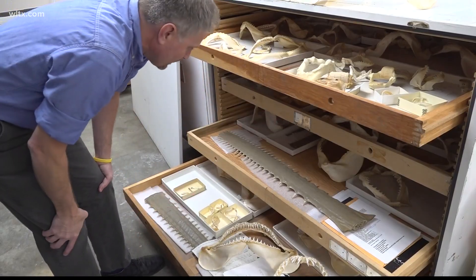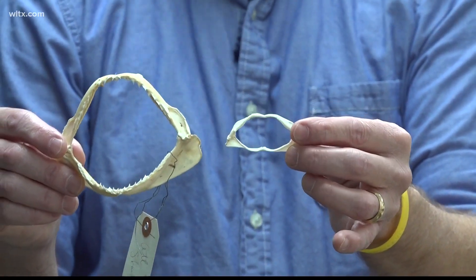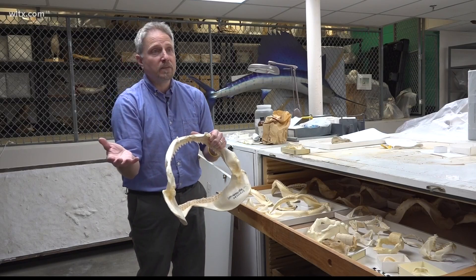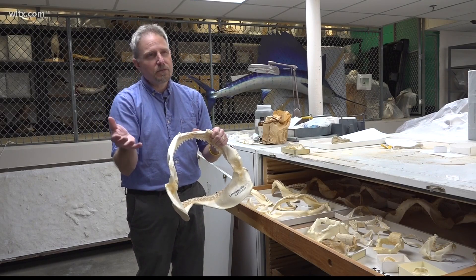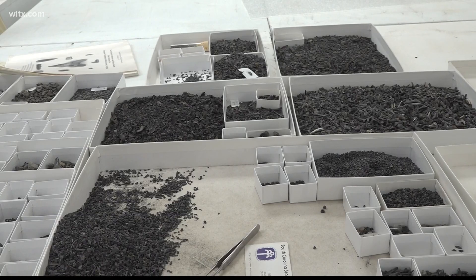Shishimori noted that understanding how sharks' teeth change over time can help scientists predict how they may adapt in the future — so we're not just guessing and creating new species because we think each tooth shape is a different kind of shark. The newly released study is set to help scientists better understand the millions of fossilized shark teeth.